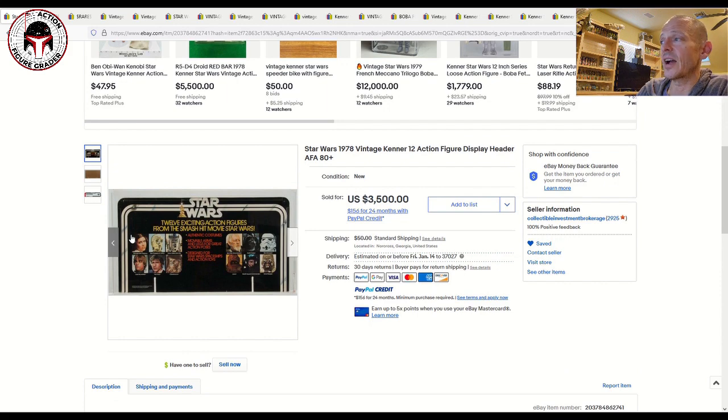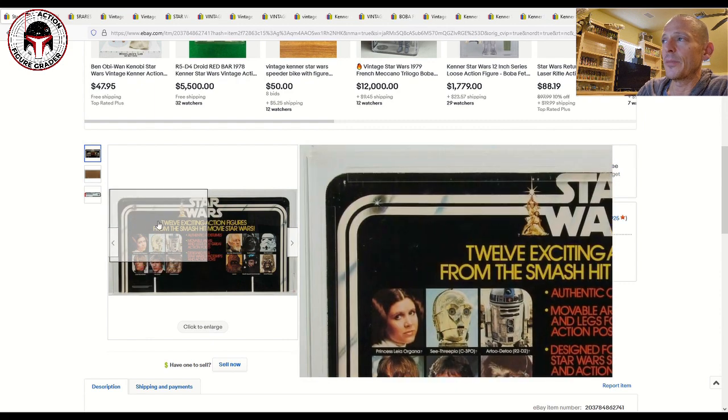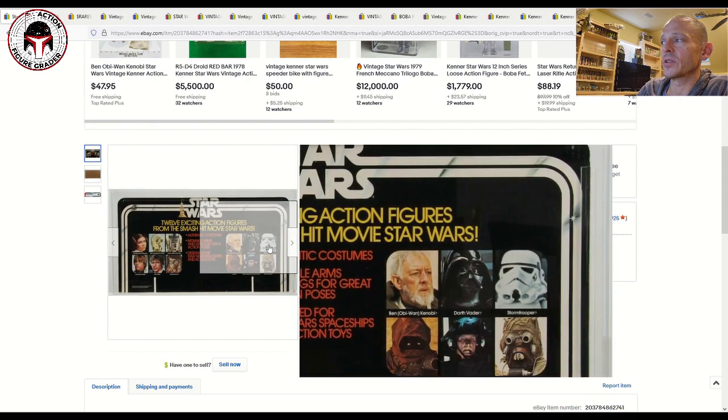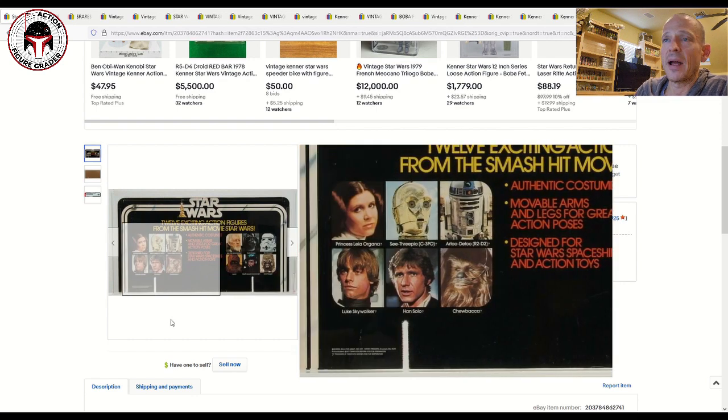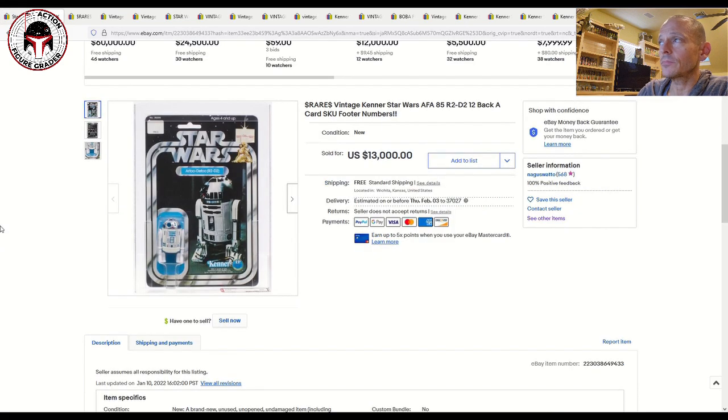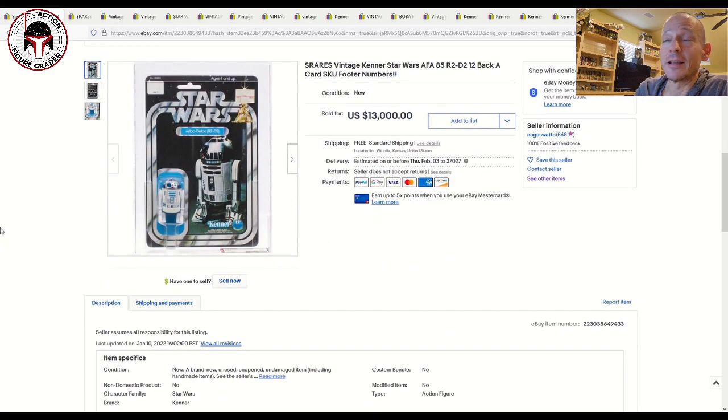It's a pretty rare item — not one you see pop up very often. There are a number of different shelf talkers and point-of-purchase displays out there, but this would be one of the very early ones at retail back in 1978 when those first 12 figures were hitting the market.